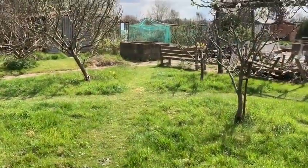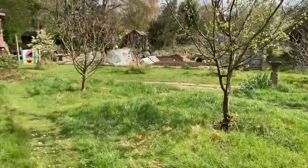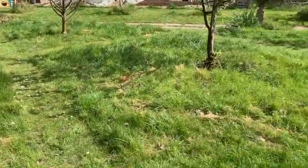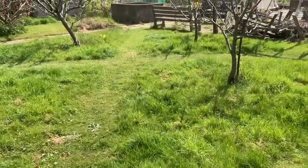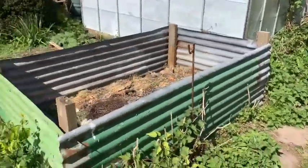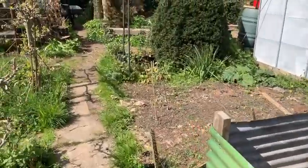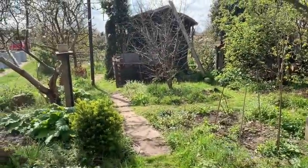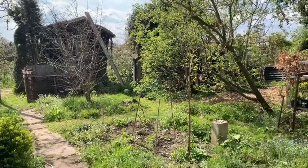I'm looking after the orchard in the neighboring plot here — this is like a communal orchard. That's been good fun, just cutting paths through longer grass in which I'm trying to establish some wildflowers. I've been making some more compost heaps because we're trying the no-dig method, and you need plenty of green waste, so we've upped our game on the compost scene.